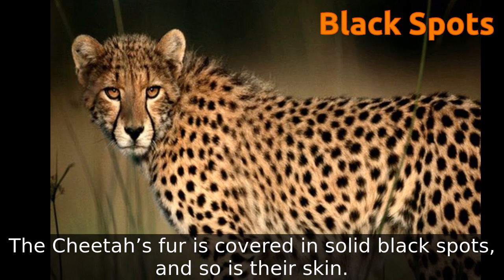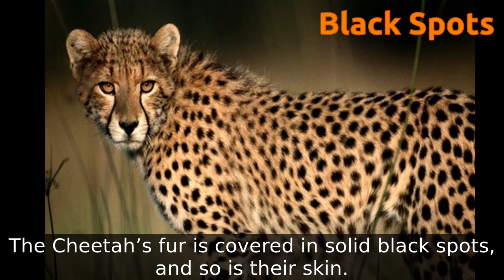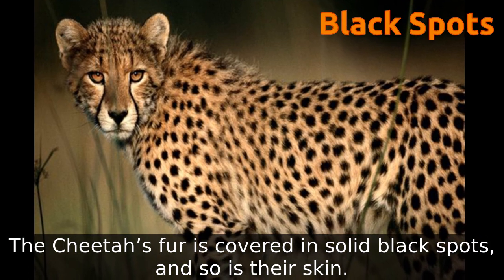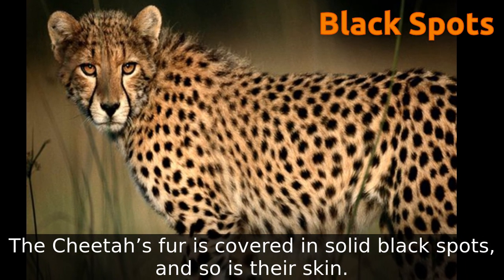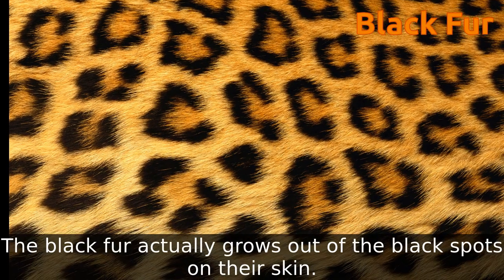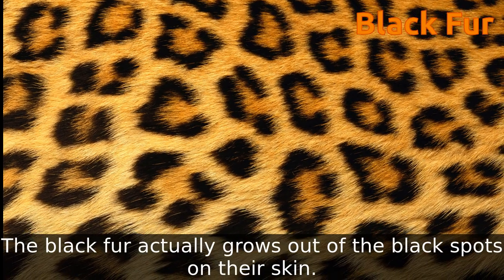The cheetah's fur is covered in solid black spots, and so is their skin. The black fur actually grows out of the black spots on their skin.